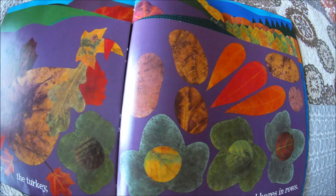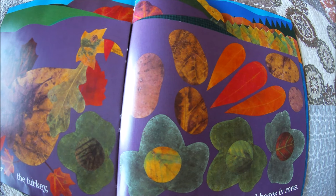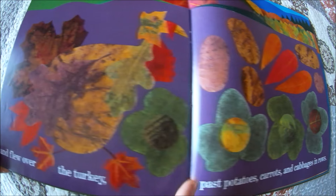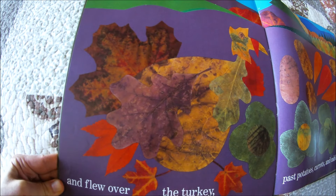And flew over the turkey, past potatoes, carrots, and cabbages all in a row. Here's potatoes, carrots, and cabbages. And here's the gobble gobble turkey.